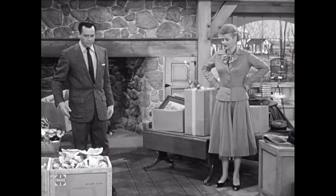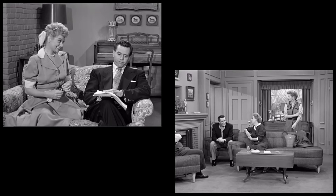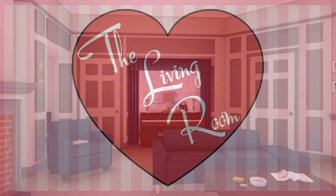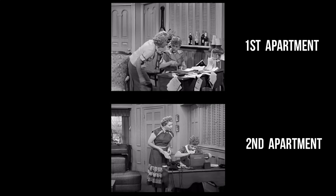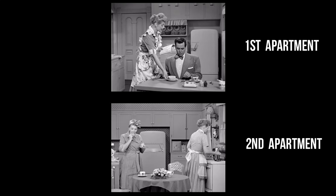Before they moved to the country, Lucy and Ricky lived in two different apartments in the Mertz's building. We'll be exploring their second apartment today. We'll begin with their living room. The two apartments often got confused because they were so similar, but there were some differences. We'll examine those differences as we tour the rooms today.